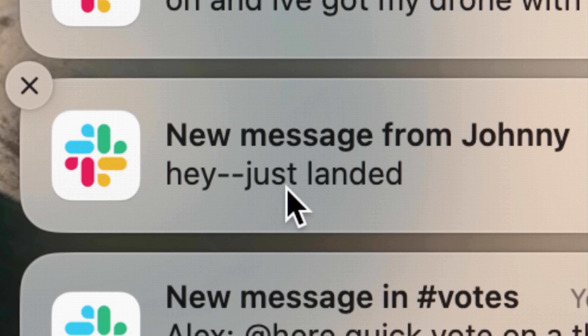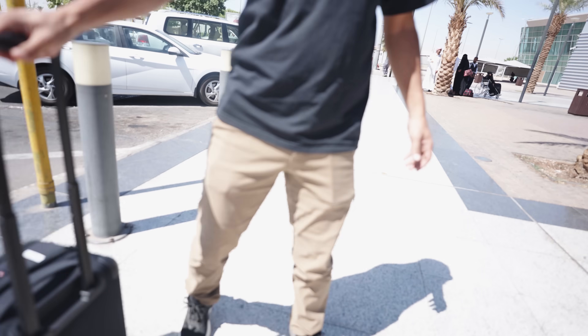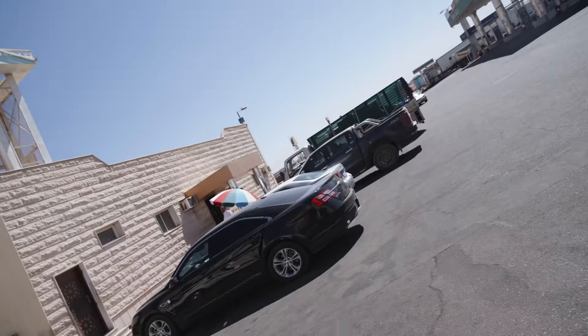Johnny has made it to Saudi Arabia. You can definitely tell that this is a farming town. Lots of trucks with hay in the back — I assume that's what's being grown in these circles. A couple nice-looking camels in the back of this truck too.